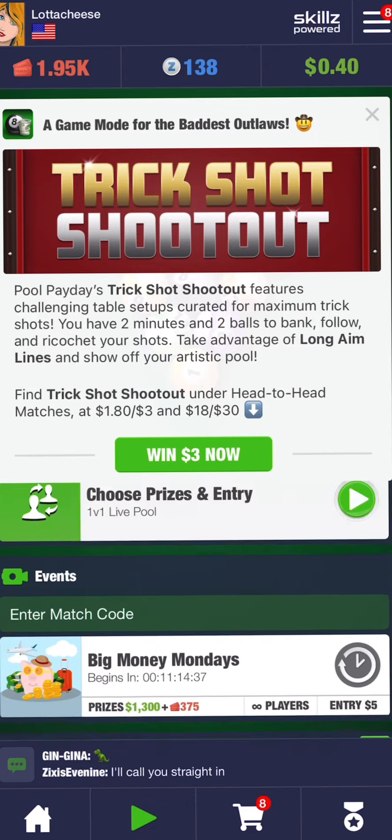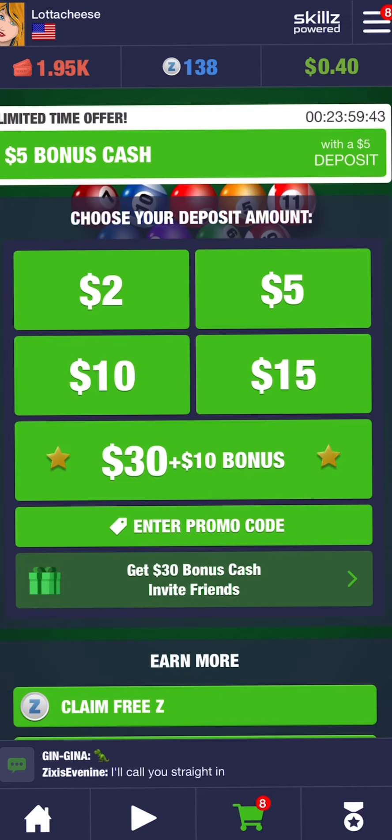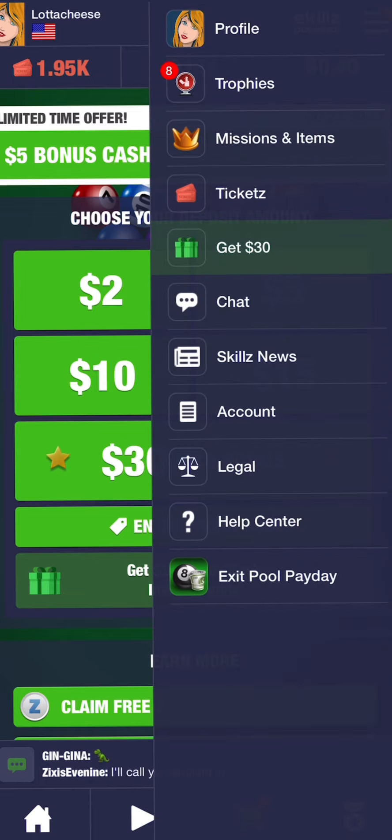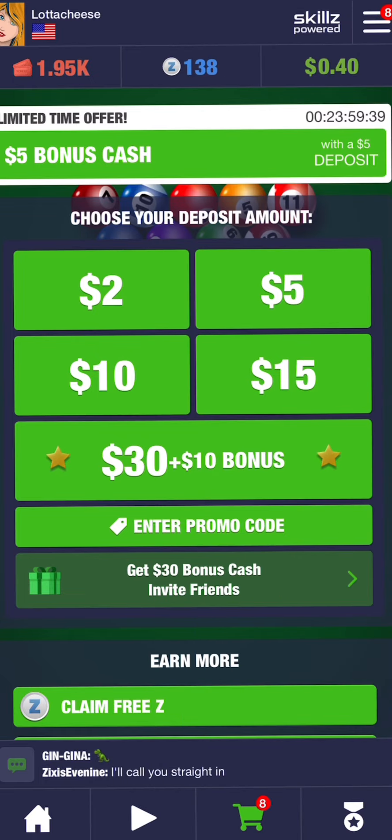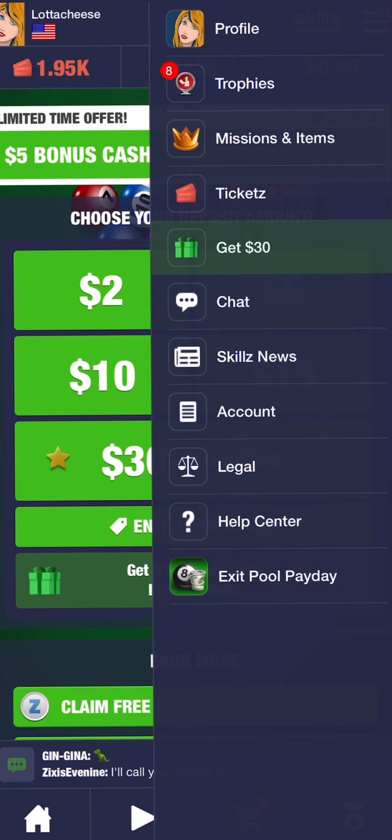So if you pay $10, you'll win $4, and it'll cost you $6 to play. If you lose, you lose $6. If you win, you gain $4. So you've got to win a lot — basically, you don't want to lose.